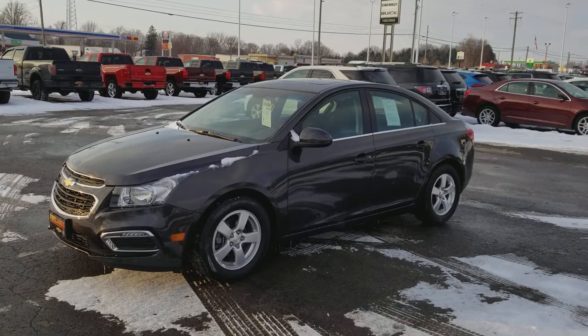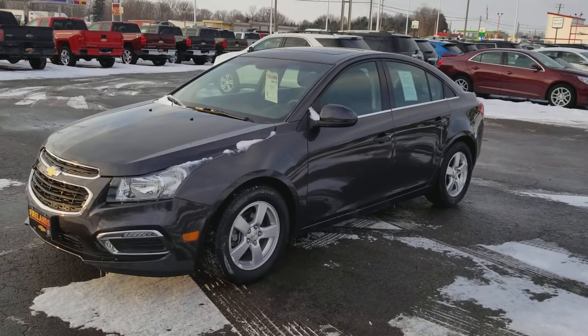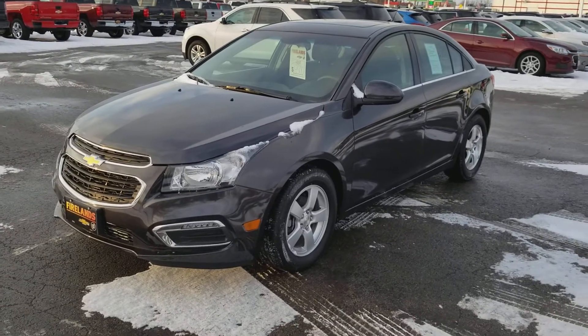Hey Zach, wanted to show you this right here. It's a 2016 Cruze. There are 21,000 miles on it. We're selling it for $13,500.